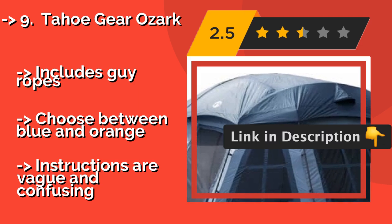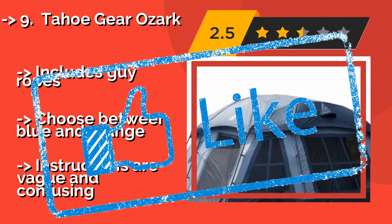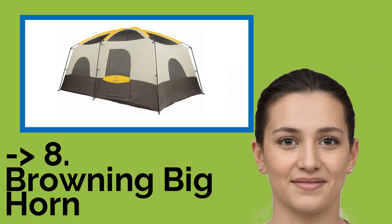It includes guy ropes and you can choose between blue and orange. However, the instructions are vague and confusing. You shouldn't miss this product's review.